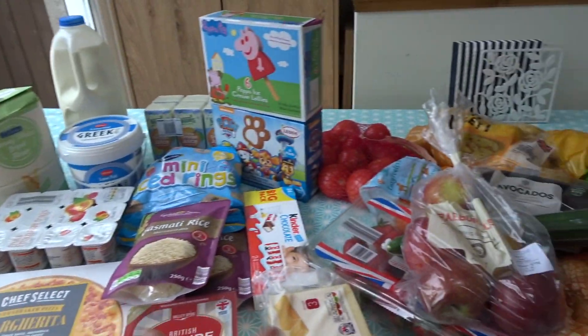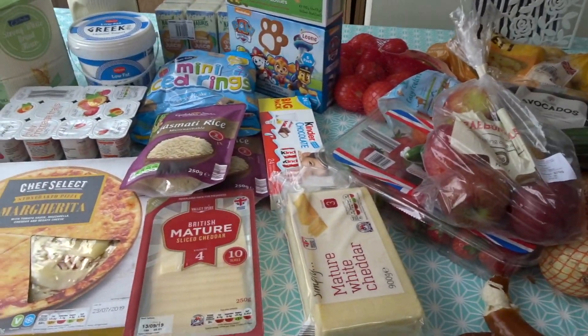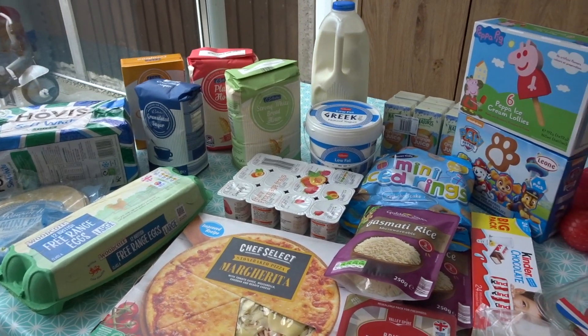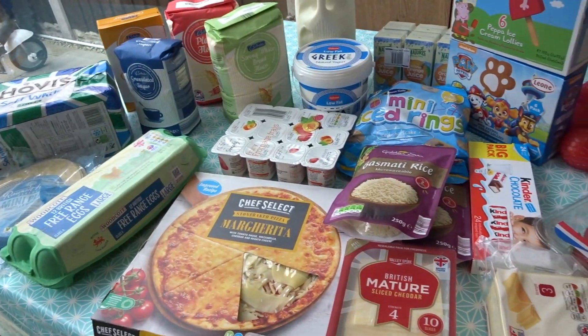So that is everything I got from Lidl. That all came up to £43, which was quite surprising because I kind of just shoved everything that I wanted into the basket — normally it comes up to like £60 or £70 when I go to Tesco or Asda. I hope you enjoyed this video — let me know if you want to see more of these kind of videos because they're quite easy to do. Even though there's a lot of noise in the background, I do apologise. I'm also going to go to an Asian shop to get things like coriander and meat and stuff for the week, but that is everything and I will see you in my next video. Bye!